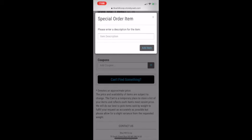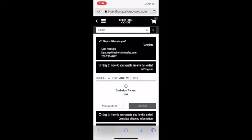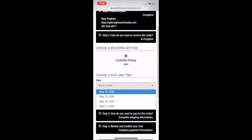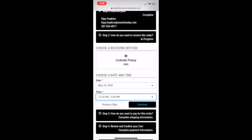Now I'll run through the order process. We click 'Order Now' and select 'Curbside Pickup,' then select a pickup date — the closest one we can do is the 18th — and then we select a time slot for when we want to pick it up and hit Continue.